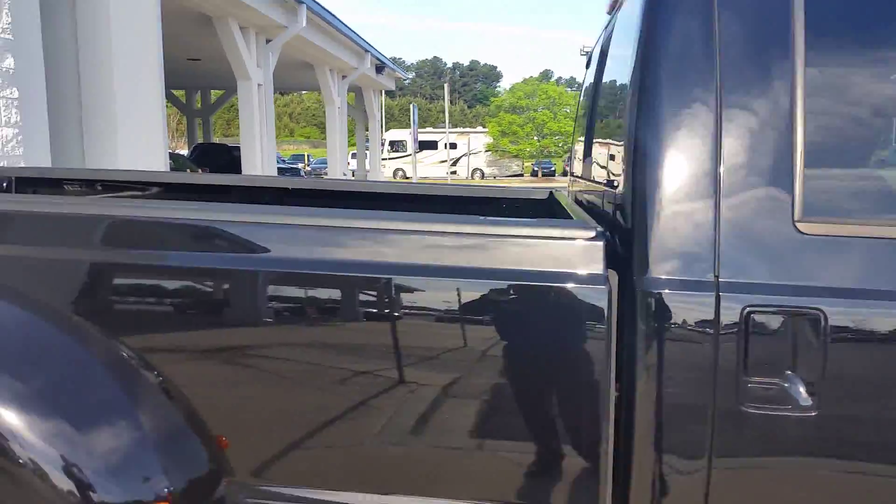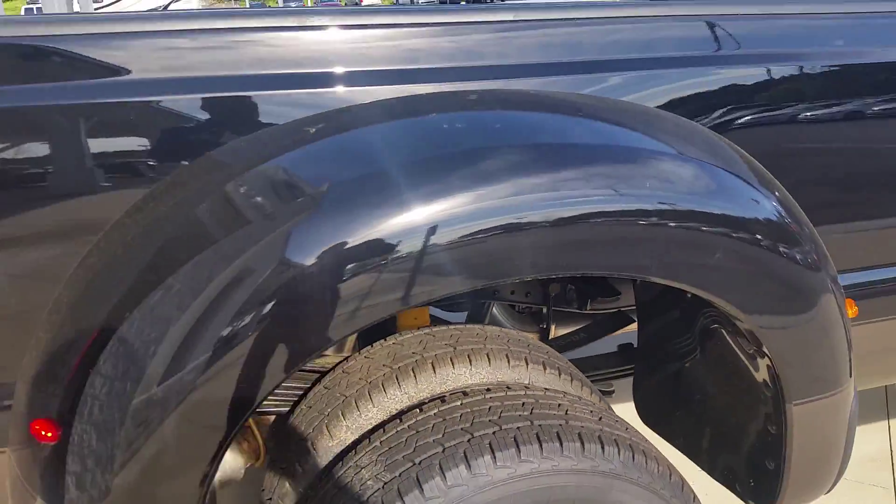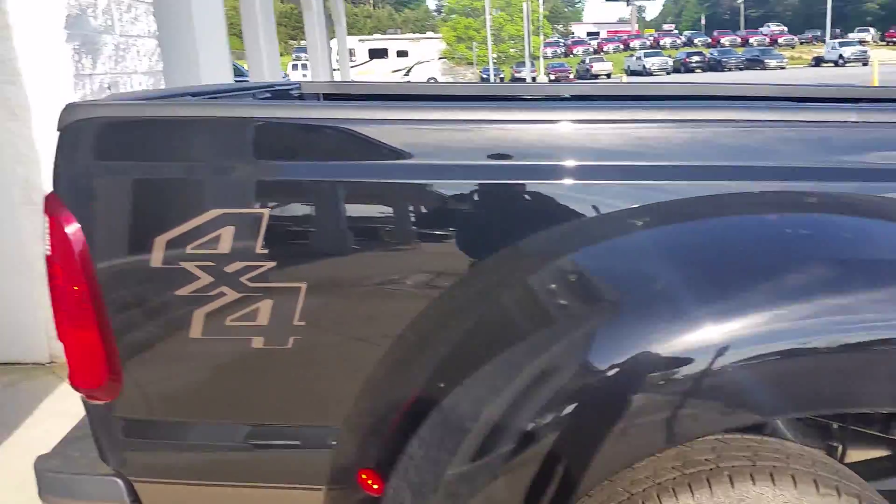Once again Charles, this is Max at Loganville Ford with the 2016 Dually in black. Thanks, my name is Max. Thank you.